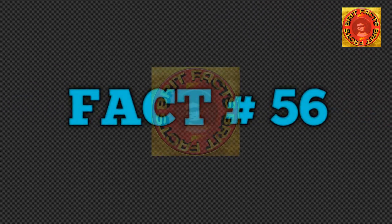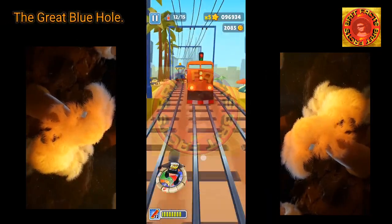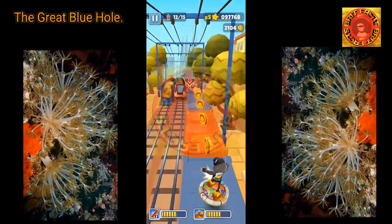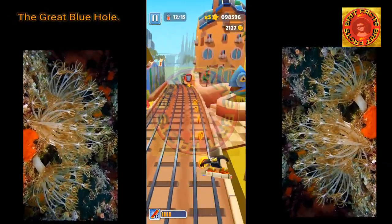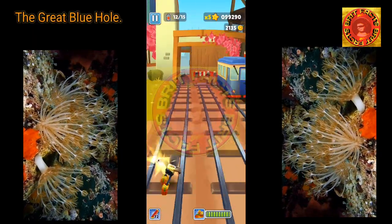The Great Blue Hole is roughly 300 meters across and 125 meters deep. Advanced Land Imager on NASA's Earth Observing-1 satellite captured an image of the Great Blue Hole and Lighthouse Reef in the Caribbean Sea on March 24, 2009.